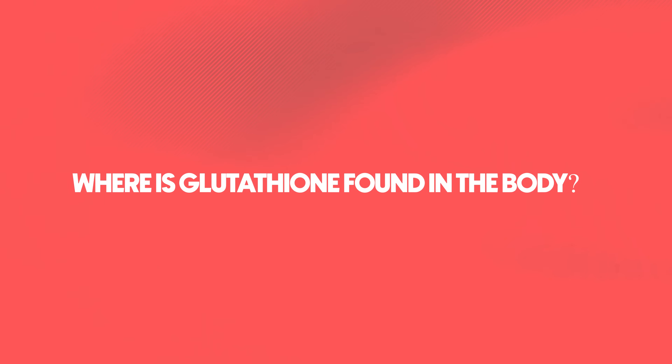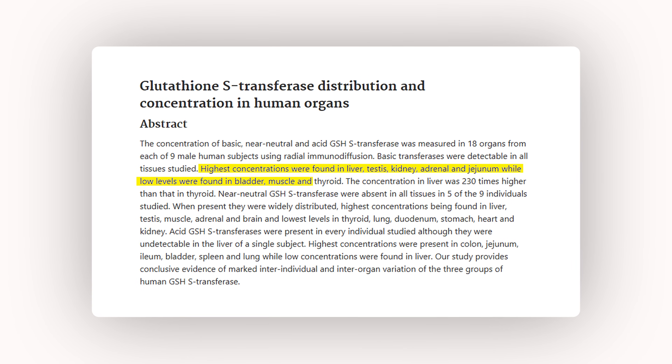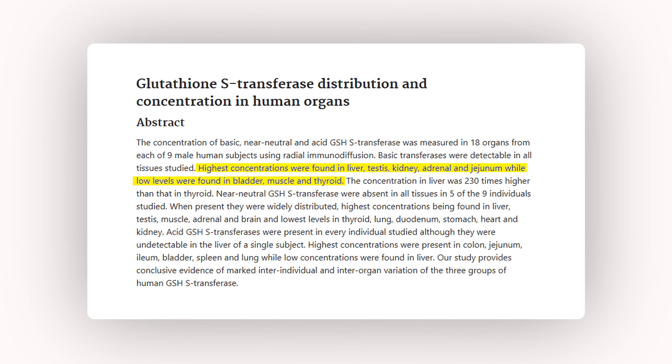Where is glutathione found in the body? Everywhere. Glutathione exists in every single cell of your body, but the highest concentrations are in the major detox organs — the liver and the kidney — followed by the ovary and the testes. So it goes to show that if you don't have enough glutathione, these systems are compromised.